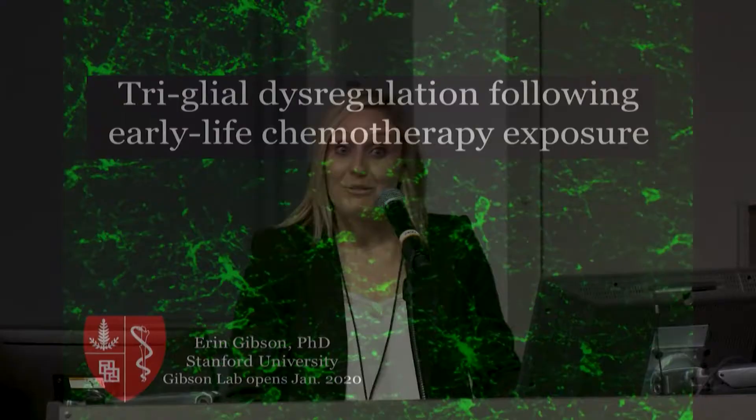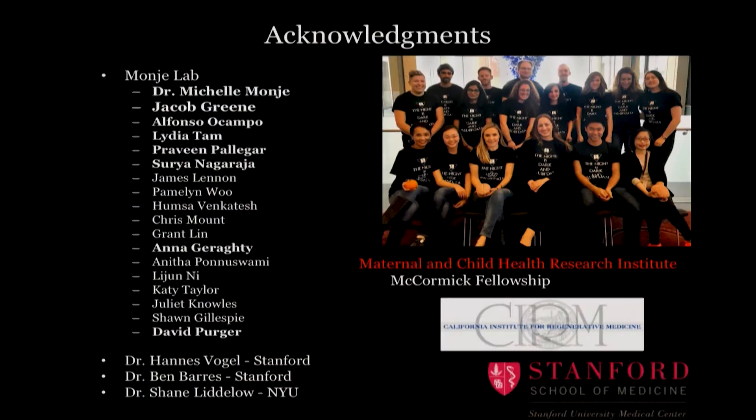Thank you all for having me here today to talk to you about triglial dysregulation following early-life chemotherapy exposure. First off, I'm going to acknowledge that most of this work was done in the lab of Michelle Mange, who's a fabulous mentor and scientist and doctor here at Stanford, along with wonderful graduate students, undergraduates, postdocs, amazing collaborators, and our funding sources including MCHRI.